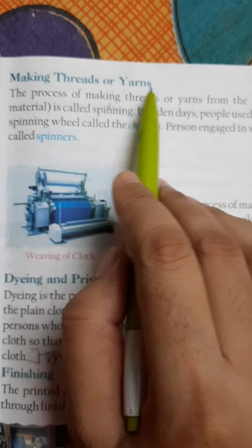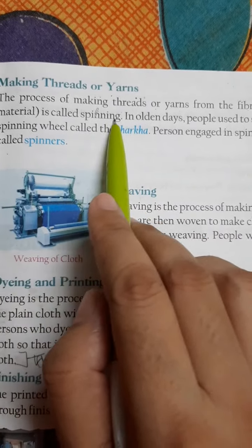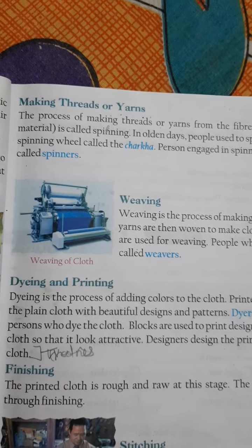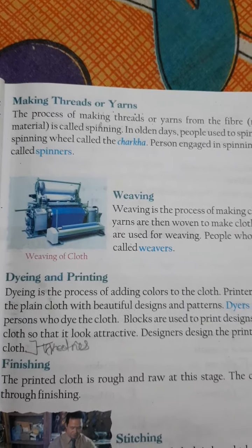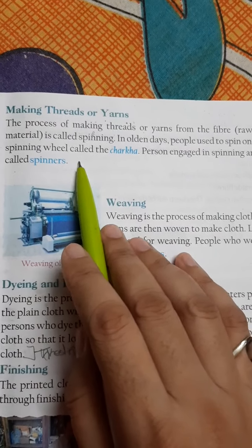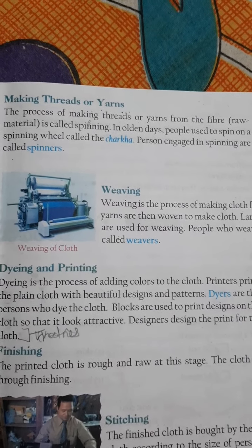Now let us learn about the making process of clothes. Threads or yarns are made from fiber. The process of making threads or yarns from fiber is called spinning. In olden days, people used to spin on a spinning wheel.